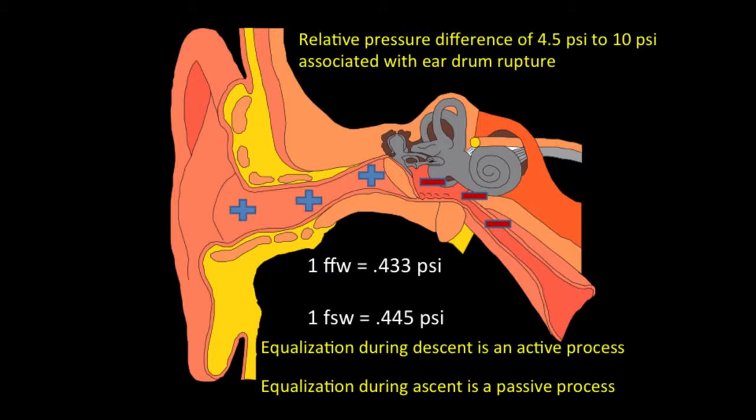Equalization during descent is active — we have to do something to add air to the middle ear and sinuses. During ascent, that equalization is passive; normally we don't have to do anything.